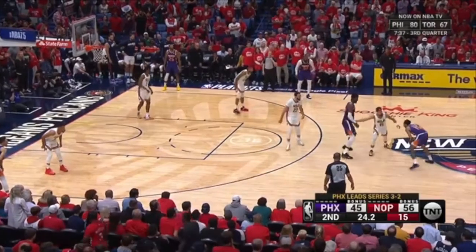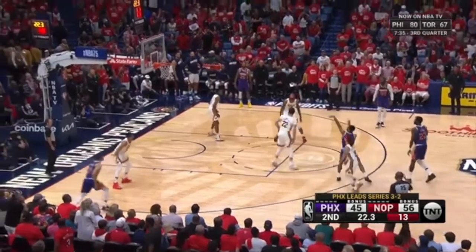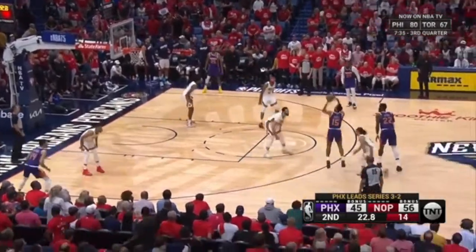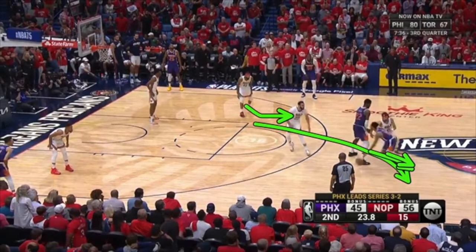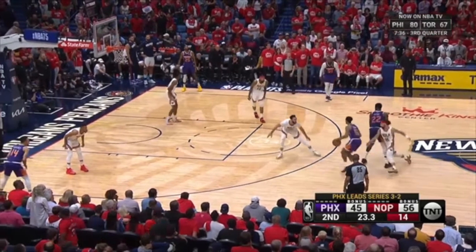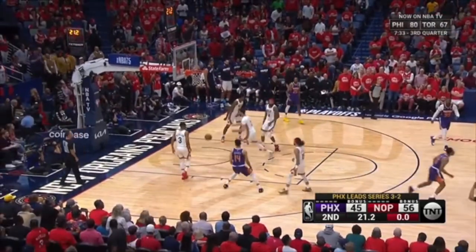Stupid drop coverage — you give up a wide open three. Nice ball screen defense. Please get up, hedge, get this guard out of here. The second he hesitates, picks up his dribble, brings his dribble back, does anything other than attack off of this big's hip, I can recover. In the meantime, backside help just needs to creep up a little bit, but I'm going to be able to bump you back anyways quickly. But instead, let's give up a wide open three for no reason.